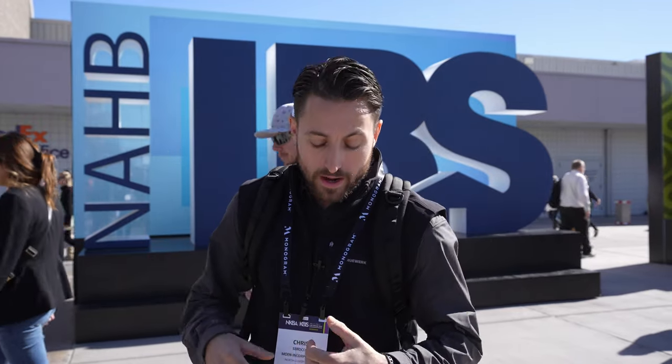We're here at KBiz 2023 Las Vegas. We're here to check out some of our partners like LR Brands, True Work Apparel, and Moen. Come check it out.